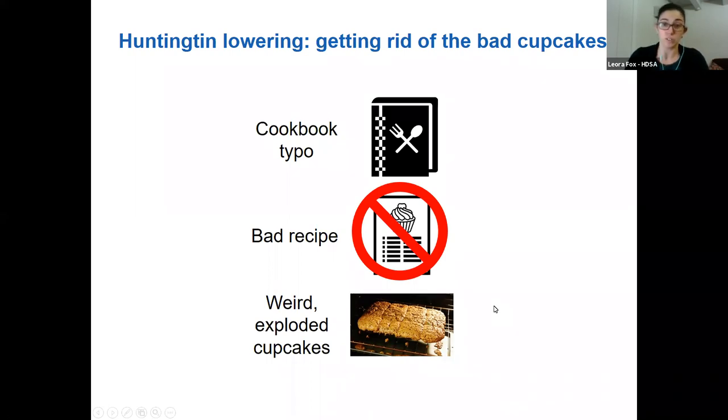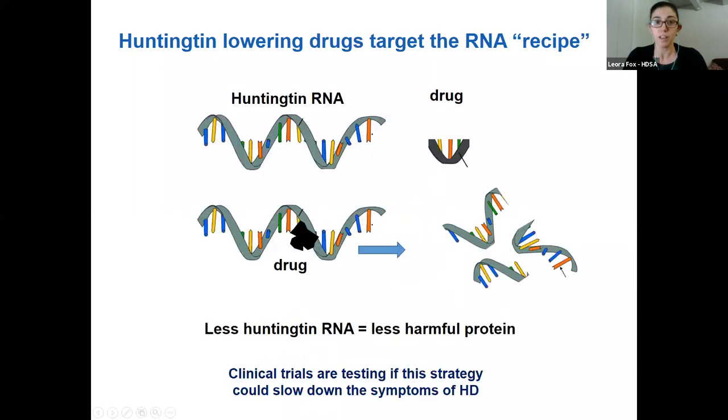Since people with HD also have healthy Huntingtin from their unaffected parent, some therapeutic approaches throw out all the cupcakes — both good and bad — and some focus on just getting rid of the bad cupcakes, the mutant Huntingtin. In general, these drugs are sometimes a man-made piece of synthetic RNA or DNA, or sometimes a small chemical, designed to stick to a part of the Huntingtin RNA and either trick the cell into not using or destroying it, or cause the RNA to be chopped up. Clinical trials are testing first whether this is safe, second whether these drugs can actually lower Huntingtin, and third — most importantly — whether this could slow or stop the progression of HD symptoms.